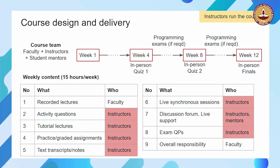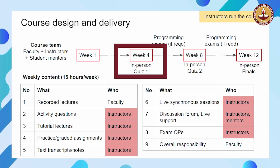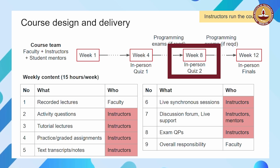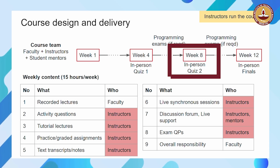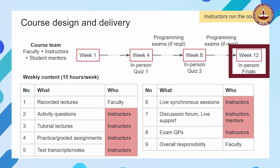There are 12 weeks that a course runs for — week 1 through week 12. At the end of week 4, there is an in-person quiz 1 that you have to write in a center. At the end of week 8, there is an in-person quiz 2 that you have to write in a center. At the end of week 12, there is an in-person final exam that you have to go and write in a center.